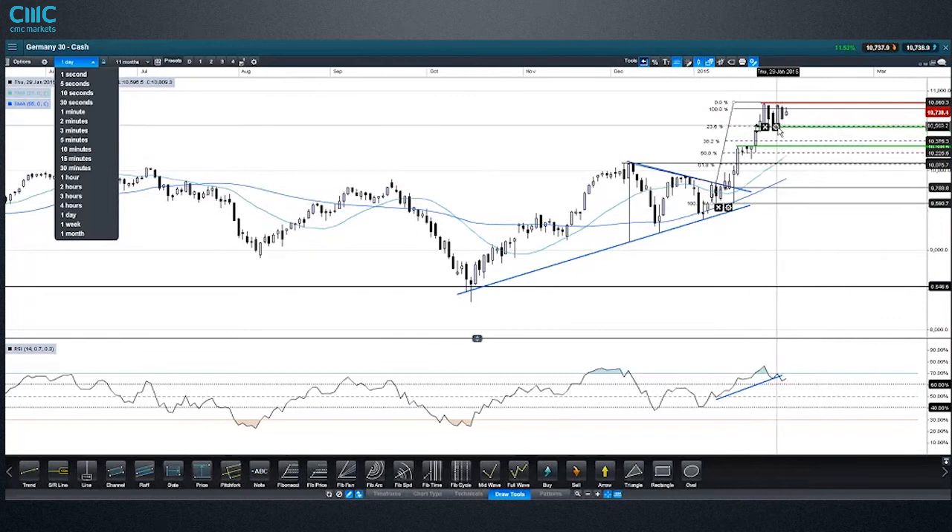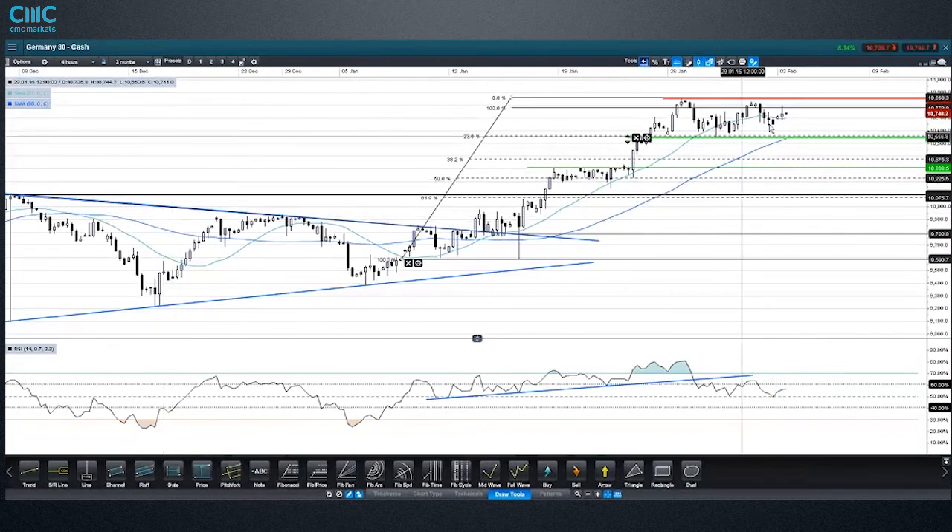We're basically at the 23.6% Fibonacci level at the moment. The 38.2% is a bit in the middle of nowhere. The bottom of the consolidation is the 50% level. In that zone, especially with the 21-day moving average coming in, could act as support should we break this current level. On the 4-hour chart there's a possible double top with negative divergence alongside it. Confirmation of this pattern would be a slip through the 23.6% Fibonacci level around 10,560 — that would be the trigger for going short.